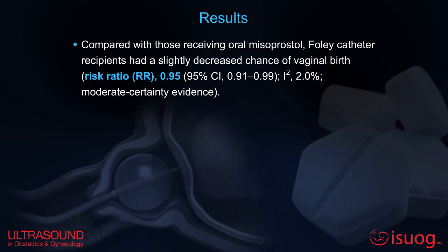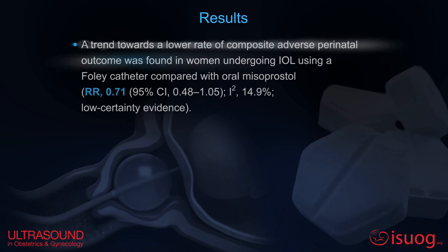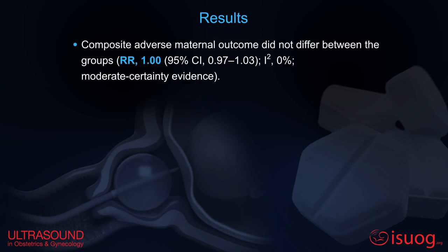Compared with those receiving oral misoprostol, Foley catheter recipients had a slightly decreased chance of vaginal birth. A trend towards a lower rate of composite adverse perinatal outcome was found in women undergoing IOL using a Foley catheter compared with oral misoprostol. Composite adverse maternal outcome did not differ between the groups.